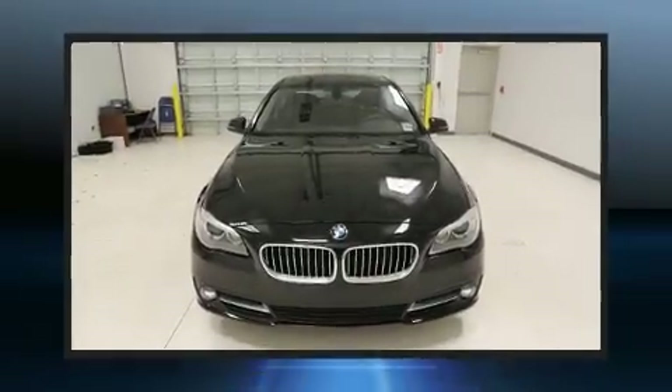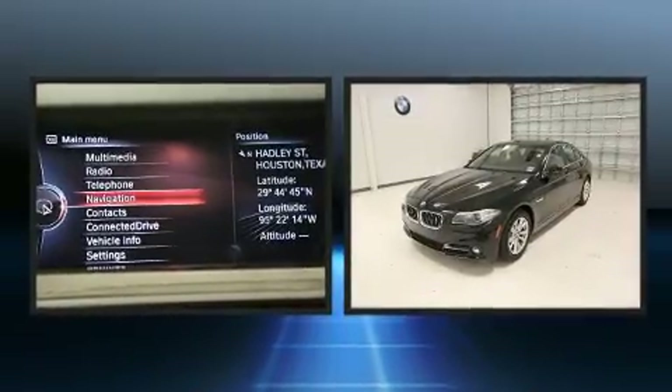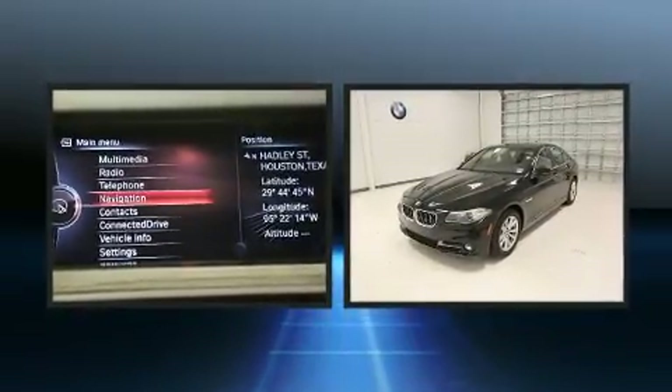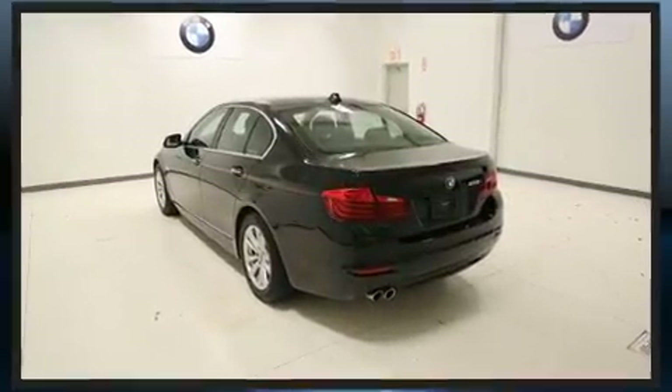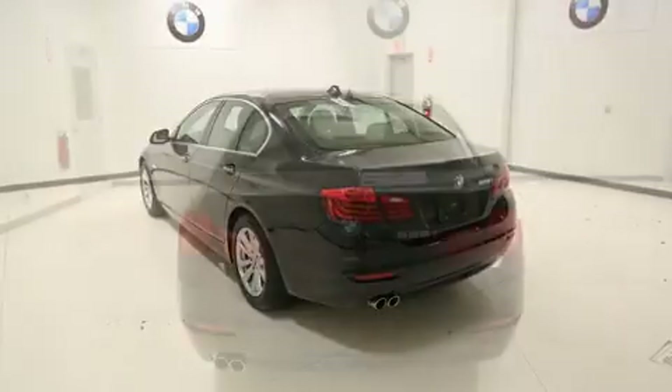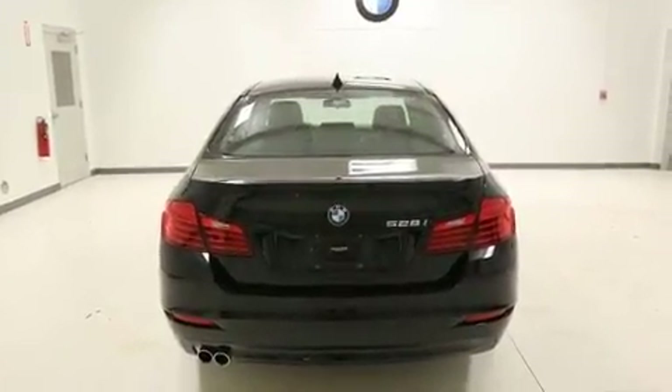Get excited about the 2015 BMW 528i. Smooth gear shifts are achieved thanks to the efficient four-cylinder engine. Dynamic Stability Control supplements the drivetrain for added security. Turbocharger technology provides forced air induction, enhancing performance while preserving fuel economy.